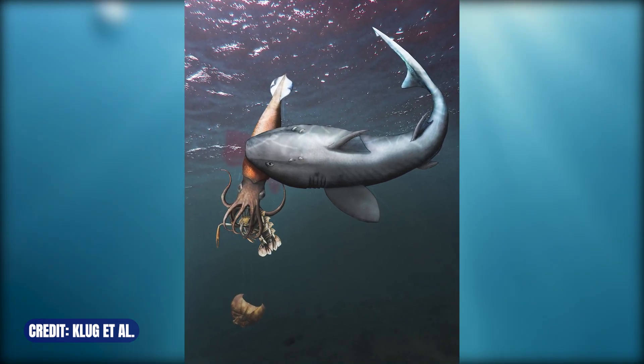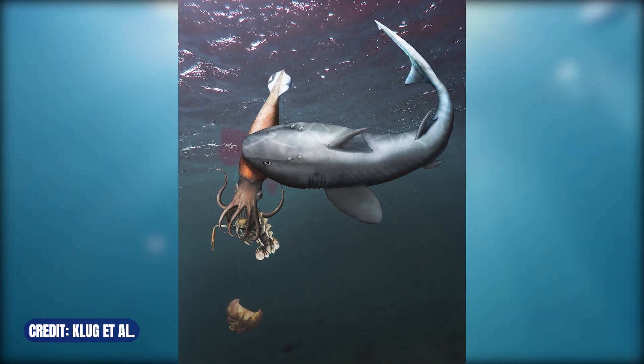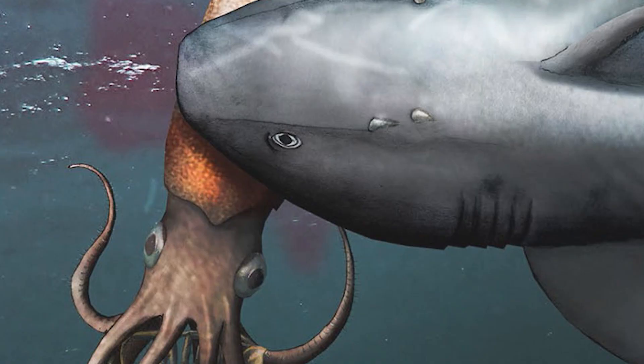Makes me wonder if they kept digging if they would have found a pliosaur munching on the shark or something. Imagine if it just kept going layers and layers deeper.